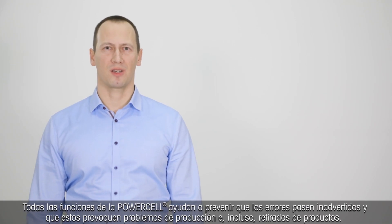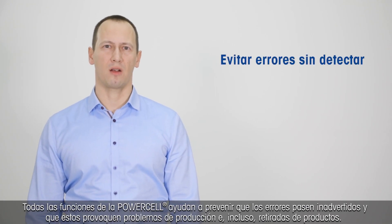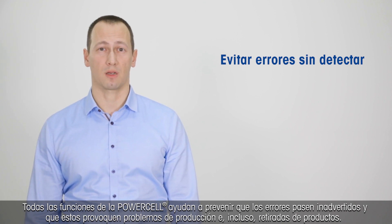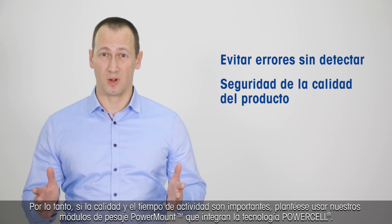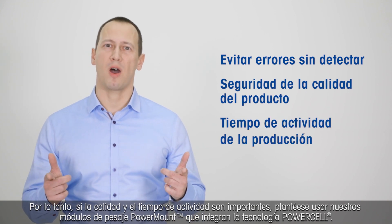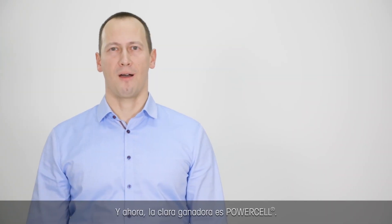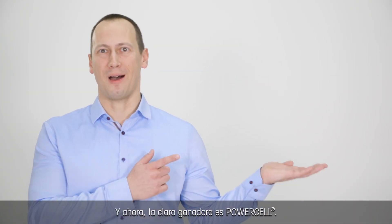All the PowerCell functions help to avoid undetected failures that lead to production problems and even to product recalls. So when quality is important and uptime is important, consider our PowerMount Way modules with the built-in PowerCell technology. And now, the clear winner is PowerCell!